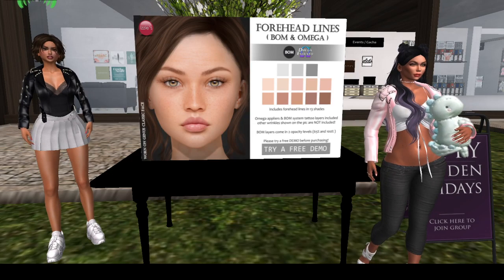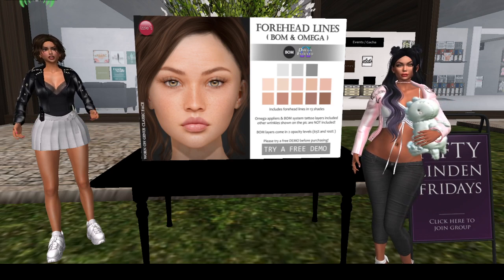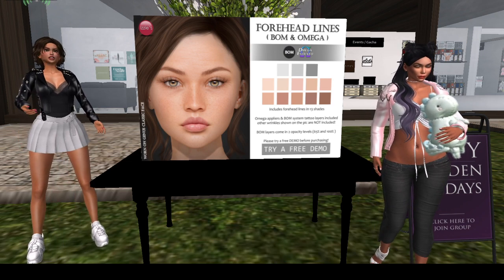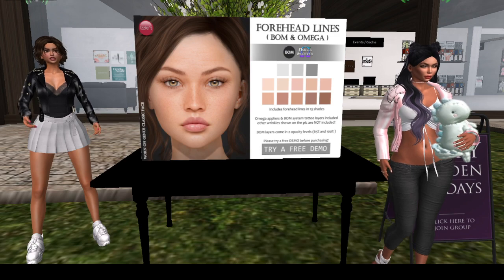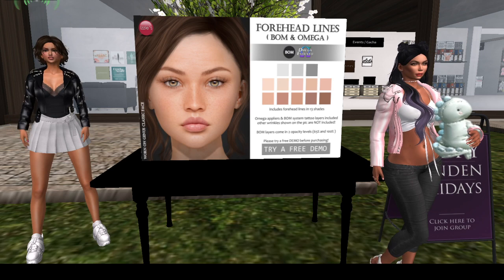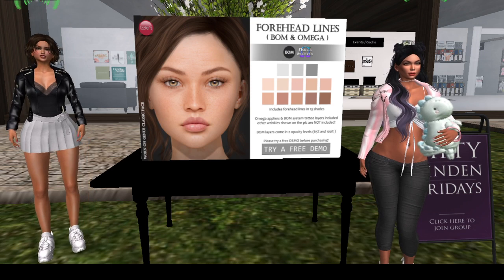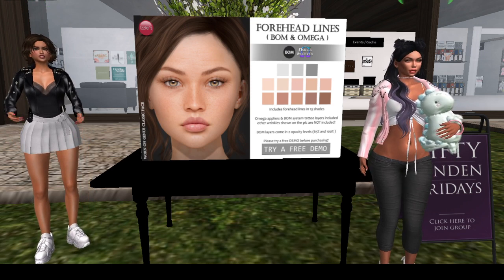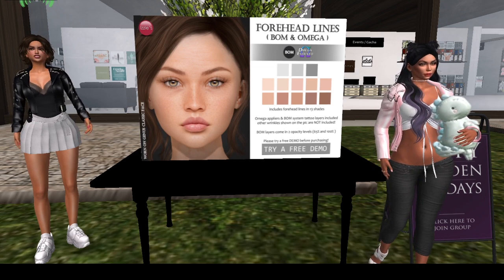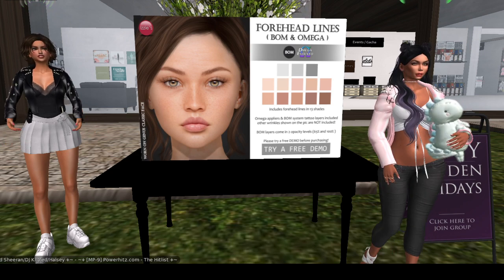Hey everybody, we are at Izzy's main store and Izzy is giving us this amazing forehead lines baked-on mesh and Omega applier product, which looks really amazing. They are very realistic. I was just telling Chas — depending on who annoys me, I can wear these and tell them they cause my wrinkles. It gives us an excuse to get Botox, exactly! Botox is really important these days.